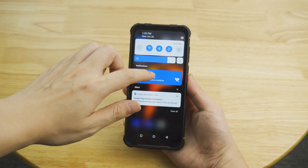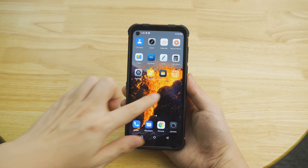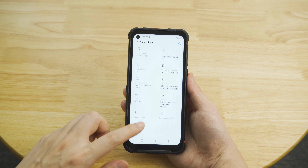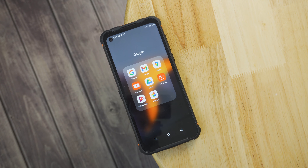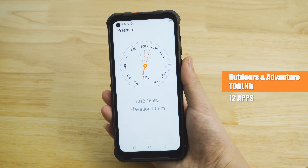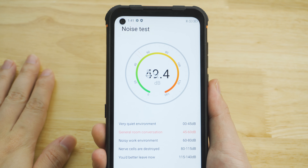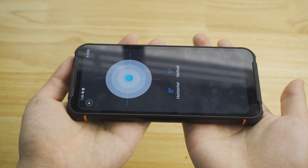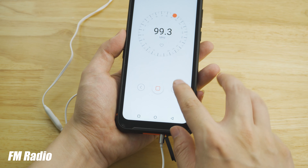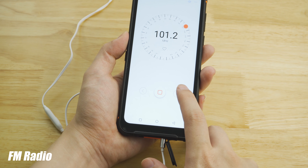The P10 runs Zeeker UI based on Android 11, which is fast and intuitive and feels close to the original Android system. You can enjoy all Google services with the pre-installed Google apps. Apart from Google apps, the P10 includes an outdoor toolkit with 12 apps designed for adventures or field work, such as a plumb bob, sound meter, and barometer. Surprisingly, the phone also retains FM radio functionality — all you need to do is plug in the headphone as the antenna.